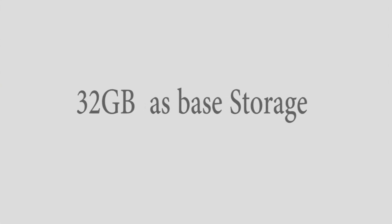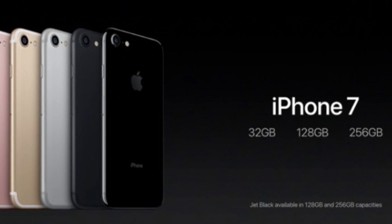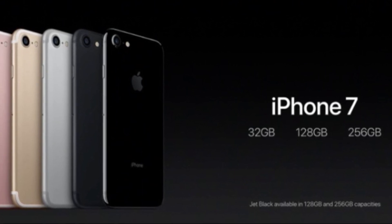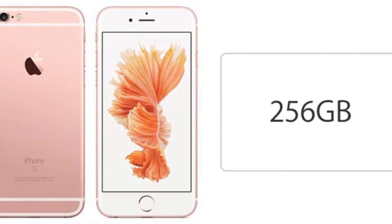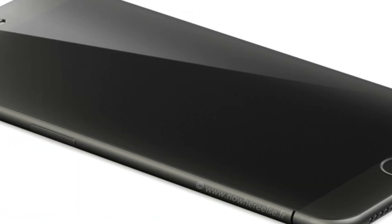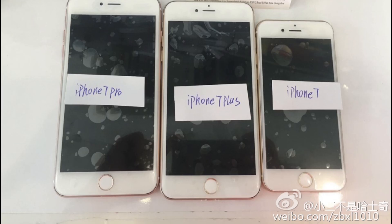Feature 6 is 32GB as base storage. With iPhone 7 and iPhone 7 Plus, Apple is bidding goodbye to 16GB as the base storage. The new iPhone will come in three variants: 32GB, 128GB, and 256GB. The 256GB option is a new addition, and as always there is no expandable storage.